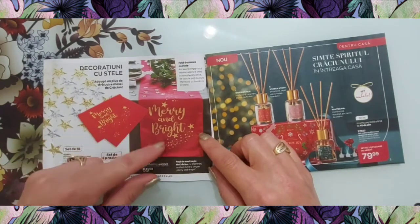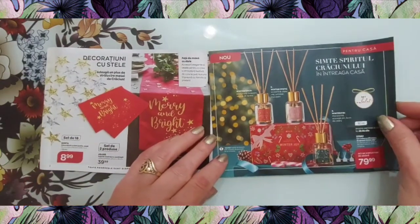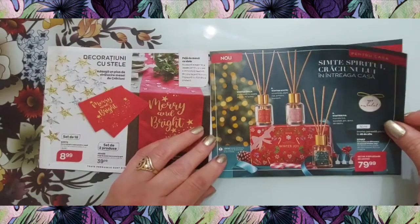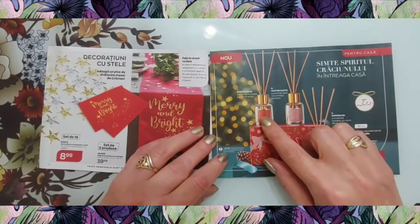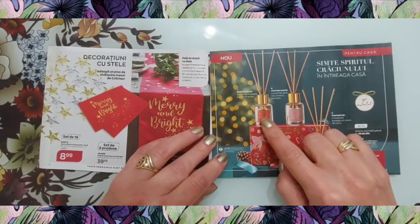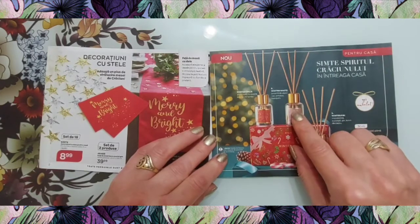În continuare avem un set de trei difuzoare de aromă la 79,99. Ele conțin următoarele ingrediente: acesta este de portocală, cuișoare, boabe de tonca, smochină, piper, roz, orchidee, trandafir.